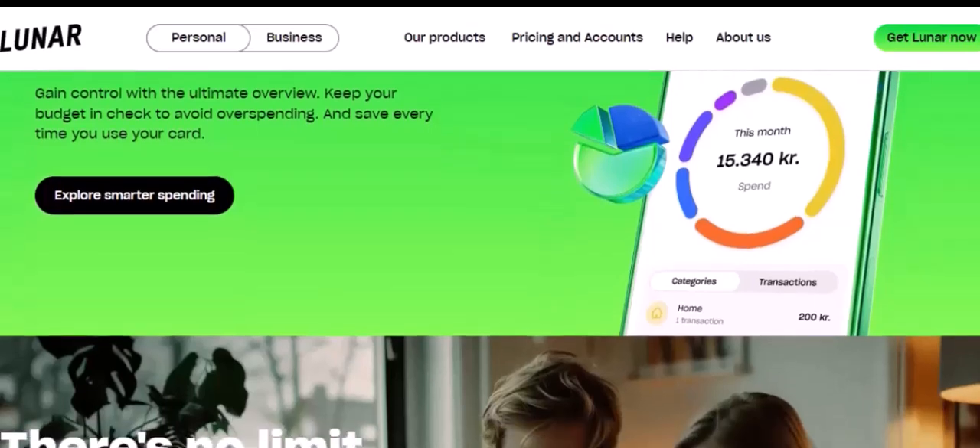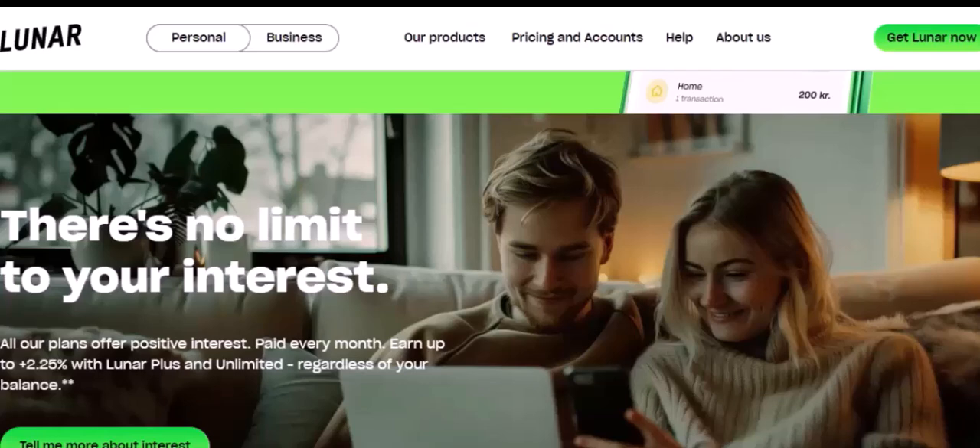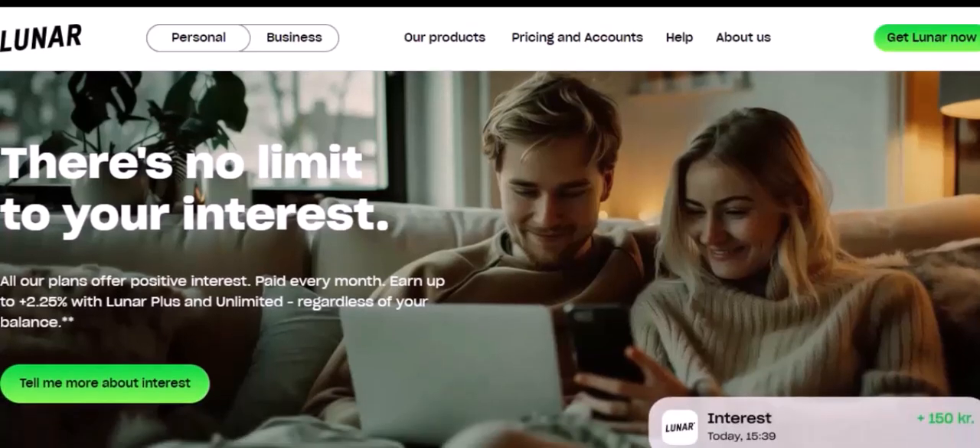So, what do you think? Is Luna the future of cryptocurrency? Only time will tell. But one thing is for sure — Luna is a fascinating project with a lot of potential. With that said, thanks for watching and until next time.